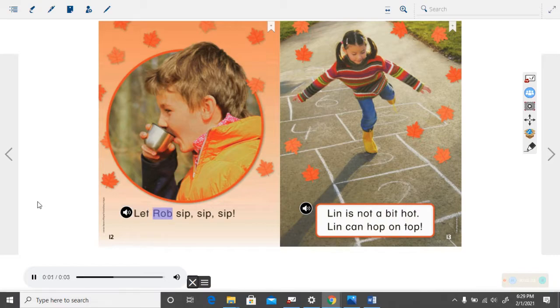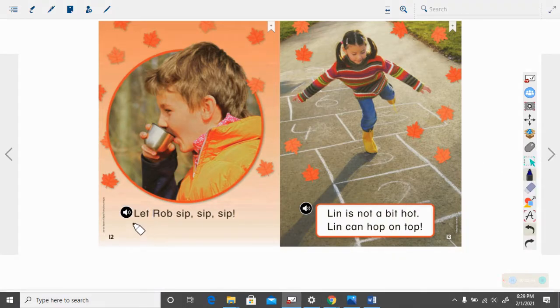Let Rob sip, sip, sip. Capital L — we go to this ending punctuation, the exclamation point. How many sentences are there? There is one sentence.